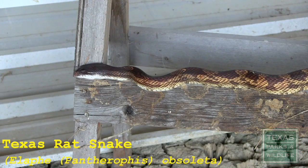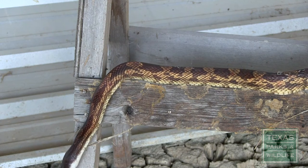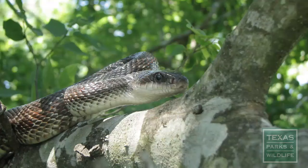The Texas rat snake, for example, does a very similar display of opening its mouth as well as rattling its tail. Although the Texas rat snake looks nothing like the cottonmouth. The Texas rat snake is a longer, slender snake with large, round eyes and does not display the ocular stripe.